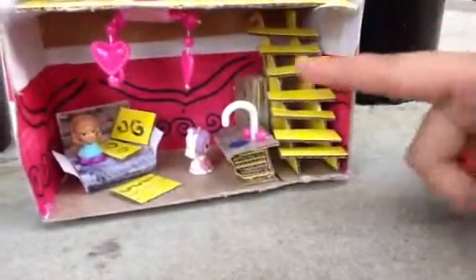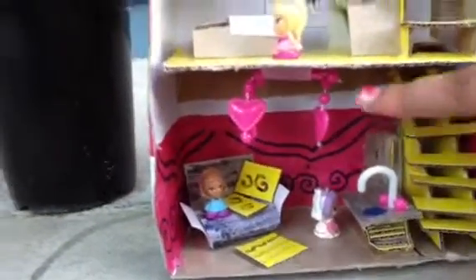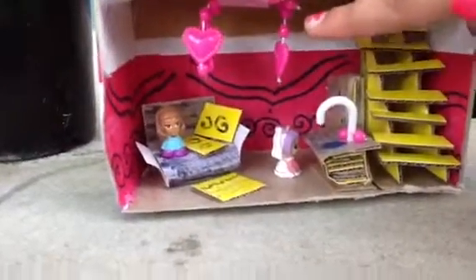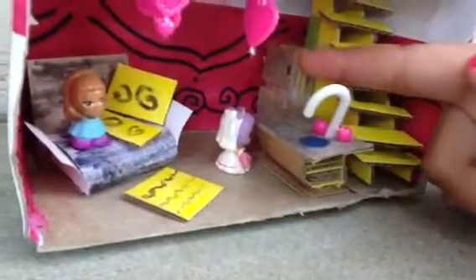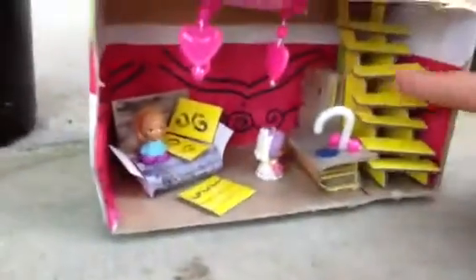They're beads to turn the faucet and all that. Then this is a chandelier that I made — it's just like a necklace that I cut. Then back there is a refrigerator and this is the first floor.